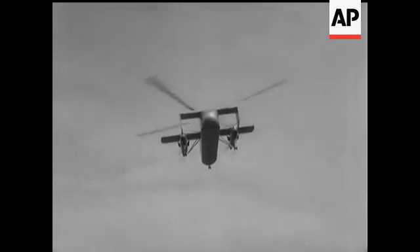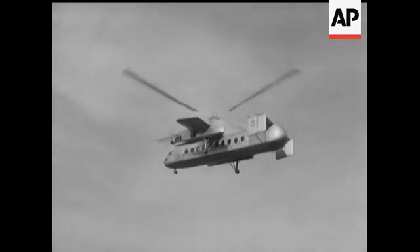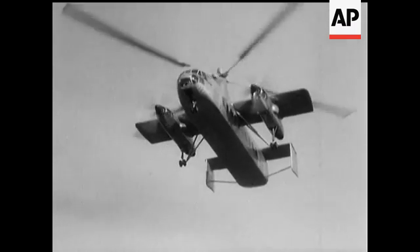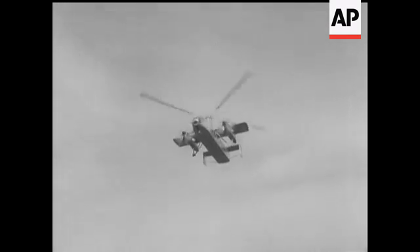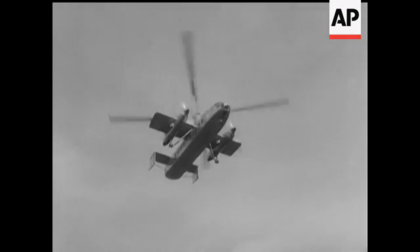It flies horizontally at just under 200 miles an hour with economy and the additional safety of twin engines. While cruising, the rotor just idles round, helping the small fixed wing to support the machine — a combination of airliner and helicopter with the best features of both.